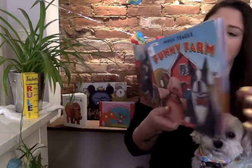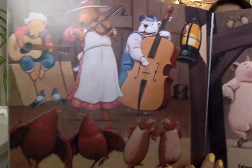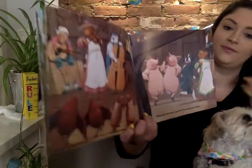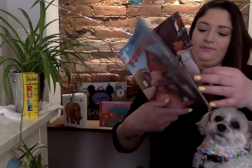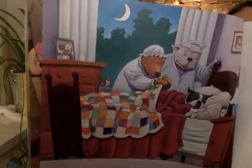Edward and Judy have fun at the barn dance. All those cool instruments. It is bedtime at Hawthorne Farm. Good night, Edward.